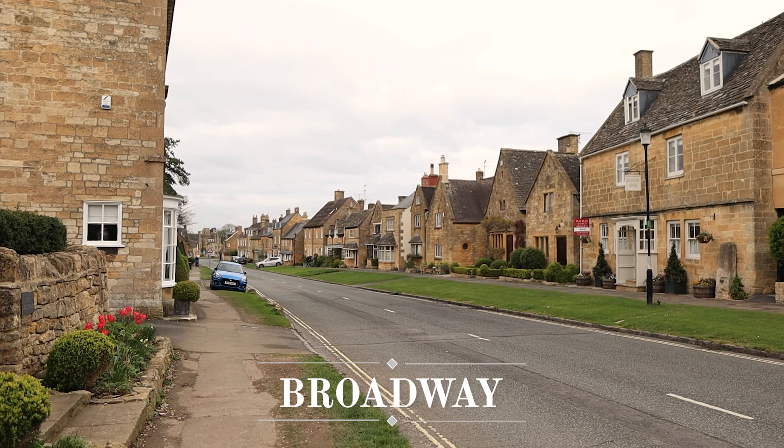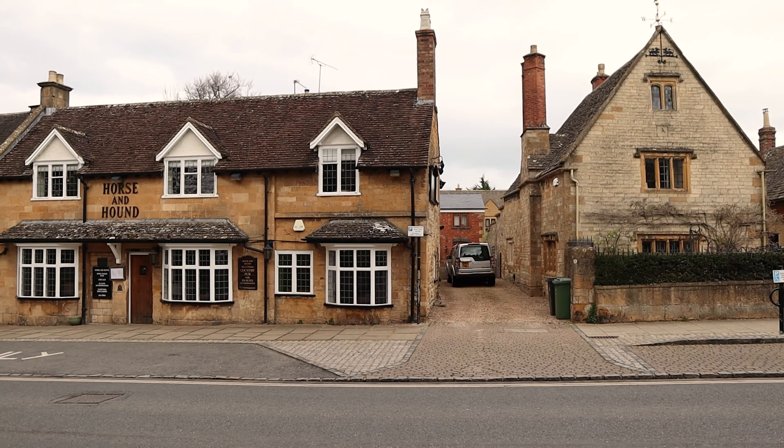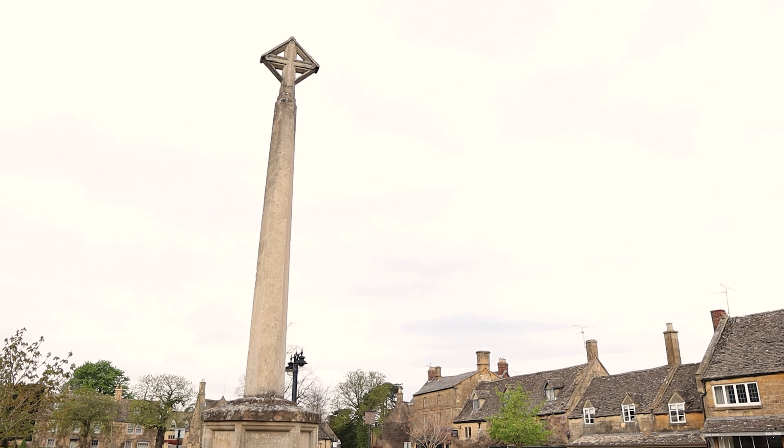The town of Broadway itself is also certainly worth a visit. It's definitely called the jewel of the Cotswolds for a reason. There are so many lovely shops, galleries and restaurants there. It really is the picturesque Cotswolds at its finest.